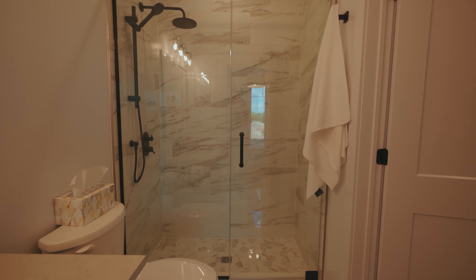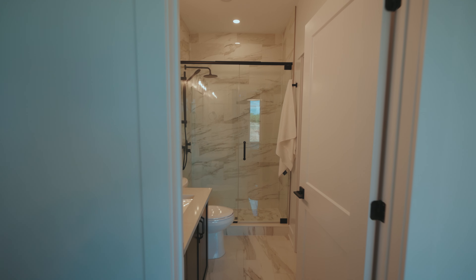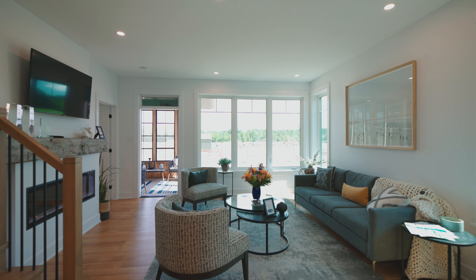Full height ceramic shower with acrylic base and custom glass doors. Smooth ceiling in all finished areas, soft-close cabinet hardware, quartz countertops in kitchen and bathrooms, and pot lights in kitchen and living room.